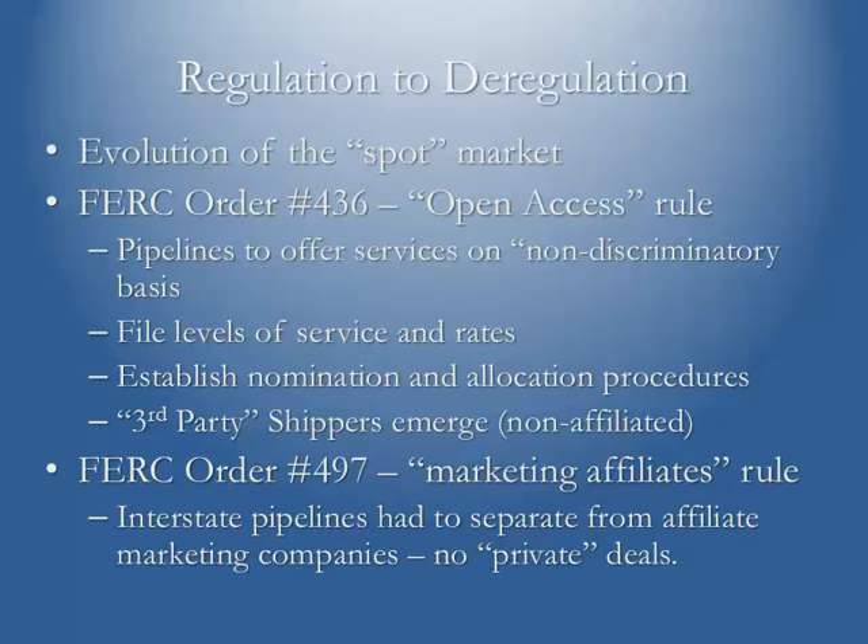FERC Order 497 addressed the fact that some pipeline companies had immediately formed their own marketing groups after 1985 to take advantage of surplus supplies. The federal government was concerned about a potential monopoly, as pipelines were giving capacity preferentially to their marketing companies. This order prohibited that — interstate pipeline companies had to separate from their affiliated marketing companies and could no longer offer them any private or preferential deals.